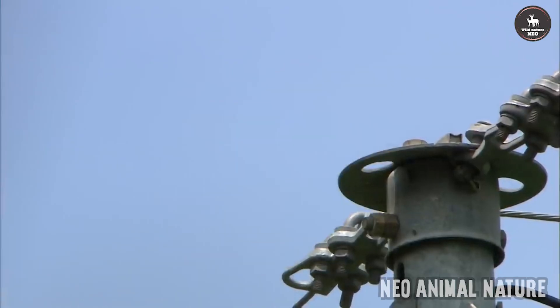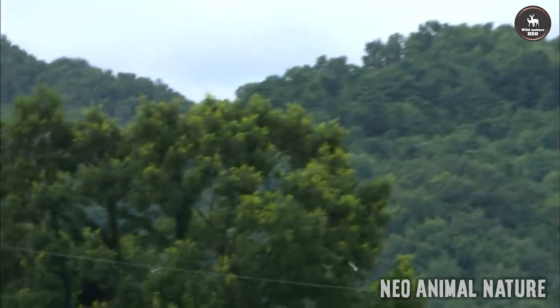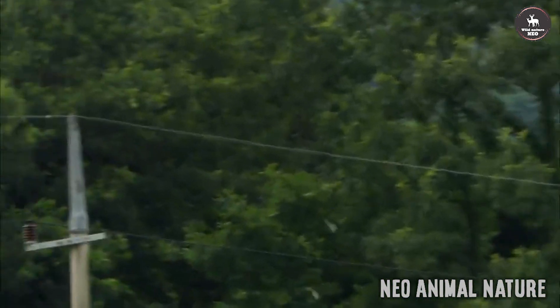The common buzzard is an opportunistic predator that can take a wide variety of prey, but it feeds mostly on small mammals, especially rodents such as voles. It typically hunts from a perch. Like most accipitrid birds of prey, it builds a nest, typically in trees, and is a devoted parent to a relatively small brood of young. The common buzzard appears to be the most common diurnal raptor in Europe.